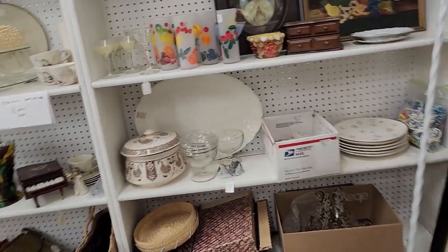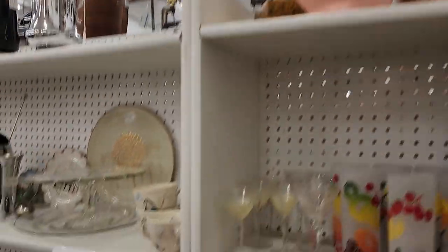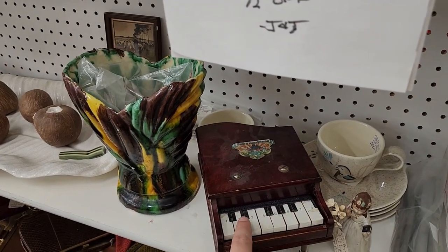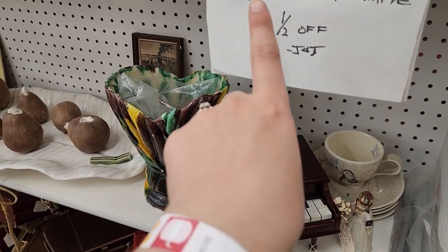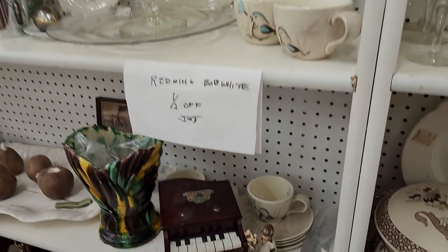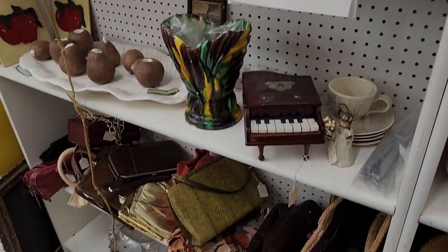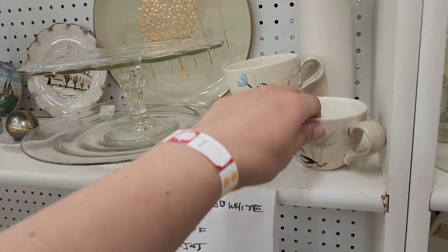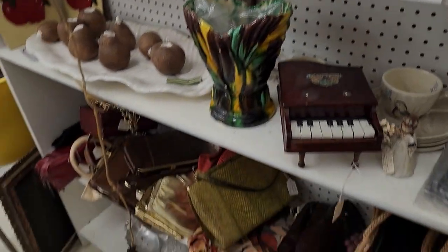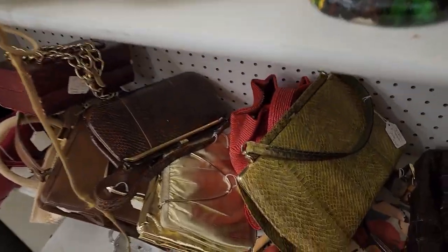There are some interesting things in this booth — a little pig. What is this? I think it could be Red Wing Bob White — half off. I know there's Red Wing boots — is there boots somewhere? Anyway, there are purses — let's take a look.